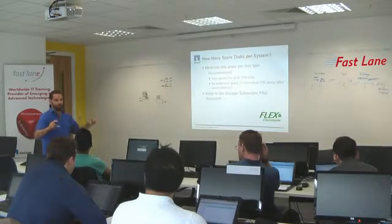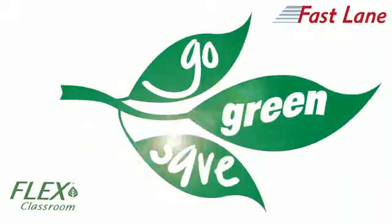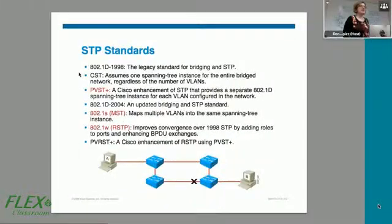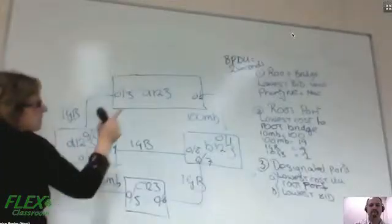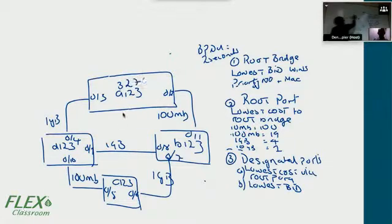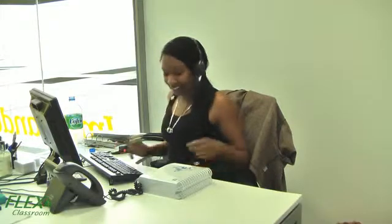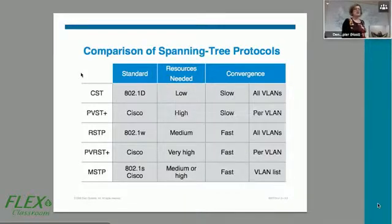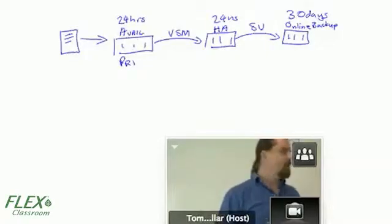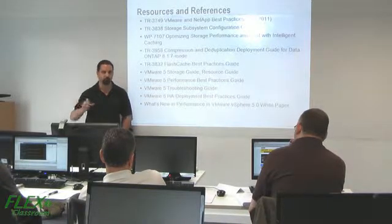Fastlane's FlexClassroom is the newest training delivery method that reflects Fastlane's effort to go green and save. Fastlane created the FlexClassroom to provide a high quality training option for those that aren't able to attend our instructor-led training sessions in person. Our FlexSessions deliver a world class learning experience to students in the actual classroom and students attending via our instructor-led online solution. This means that with FlexClassroom you can choose to attend via the internet or attend in the class locally.